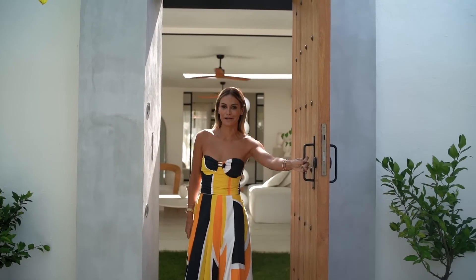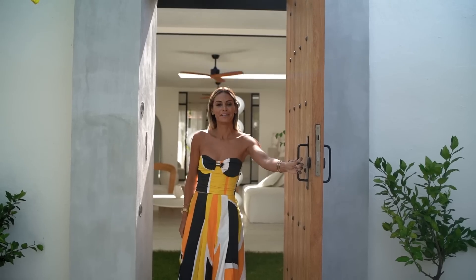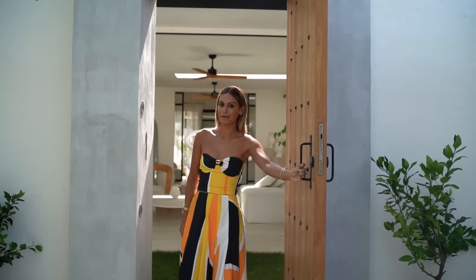Hi, Bali Interiors. I'm Desiree. I'm a fashion designer. This is my house in Bali. Come and take a peek in my paradise.